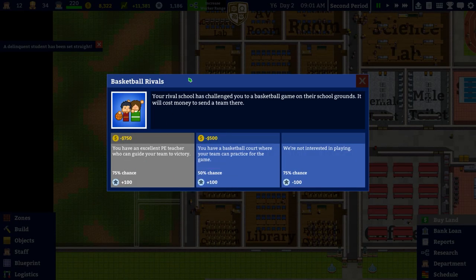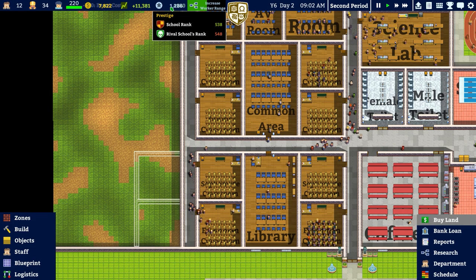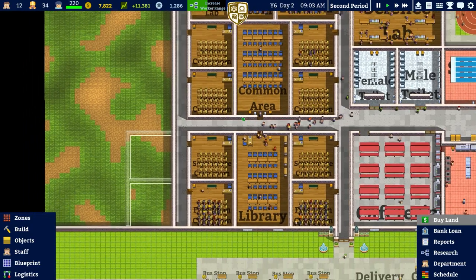We have a random event which we'll accept - basketball rivals. Your rival school challenges you to a basketball game on their school grounds, it will cost money to send them. We can say we have a basketball court where your team can practice for a 5% chance to gain prestige, costing 500. We'll go for the mid-ground. It was a nail-biter but you were able to beat your rivals - plus 100 prestige! Excellent, that's what we want to see.